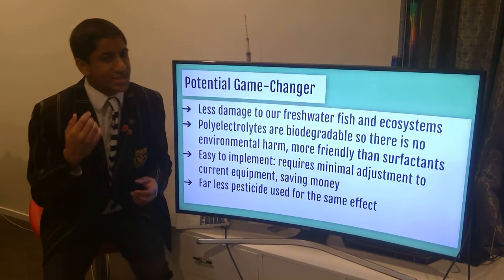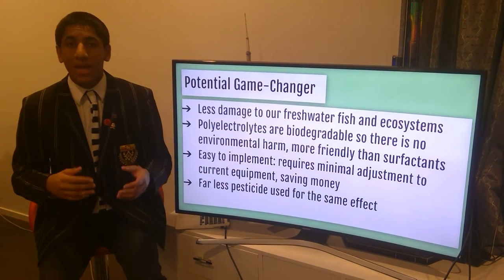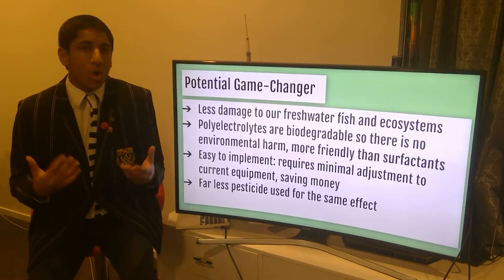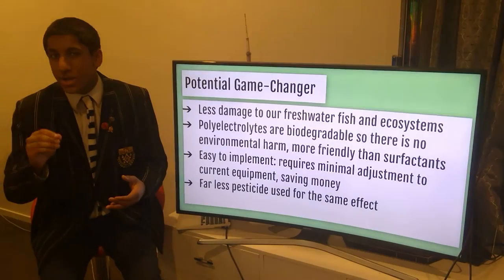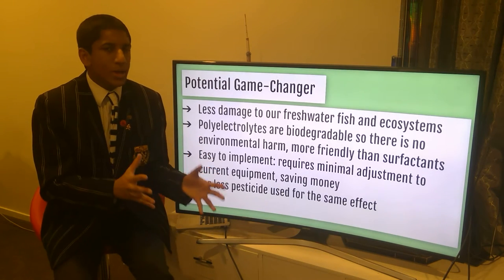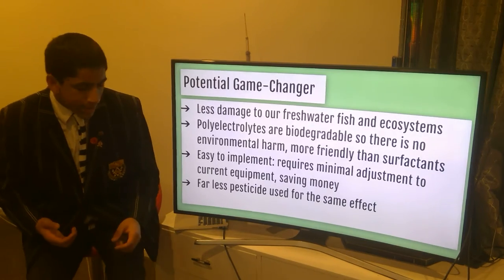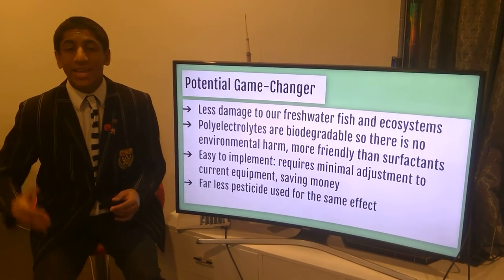If we implement this new method successfully, it has the potential to be a game changer. With less pesticides in our waterways, we will have less damage to our freshwater fish and ecosystems. Polyelectrolytes are biodegradable and sourced from organic materials, so there's actually no environmental harm in using them. This solution doesn't require much adjustment to current equipment — you already have one tank of pesticide solution, and now you just need two to house two different solutions. There are no drastic changes, and it can become quite economical. Because we're using less pesticides, farmers save more money as well.